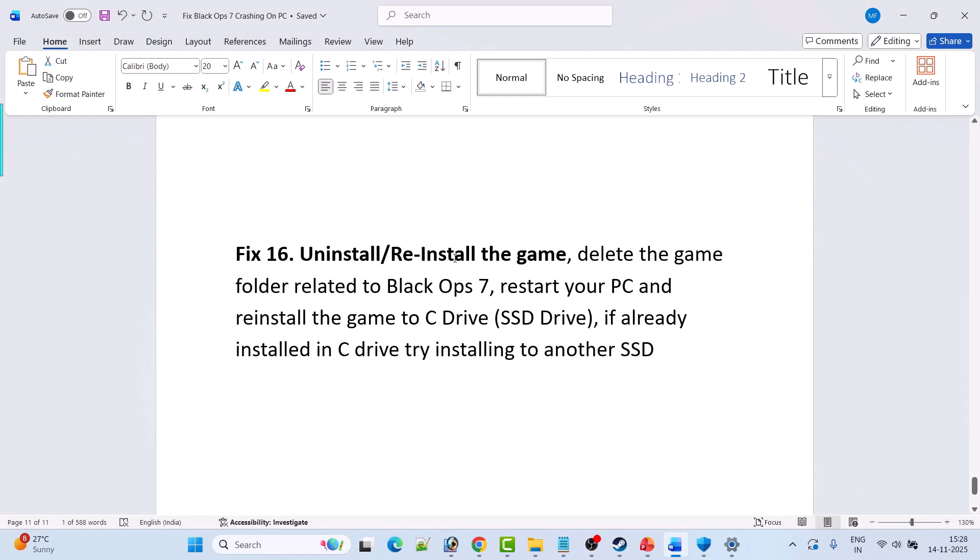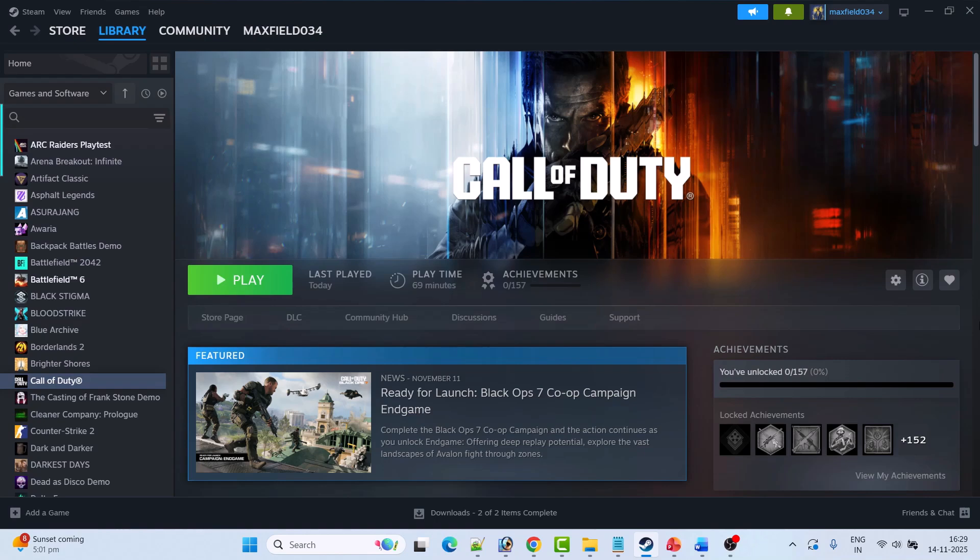The last solution is to uninstall and reinstall the game. If nothing else works, uninstall Call of Duty Black Ops 7 from your PC, restart your PC, then reinstall the game. If it was installed on the C drive, try installing it on a different drive, then check if your problem is solved.